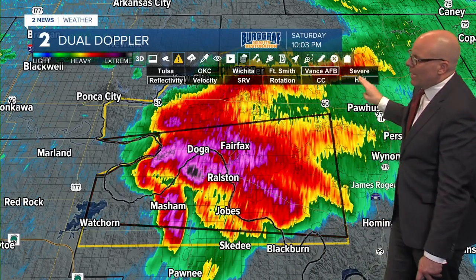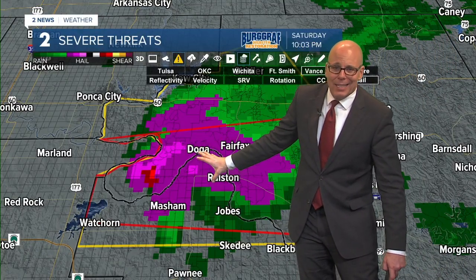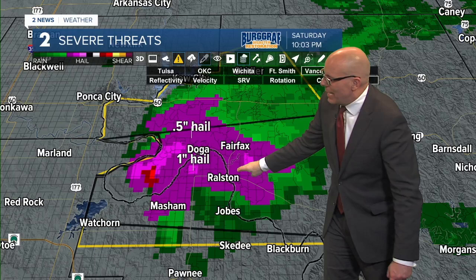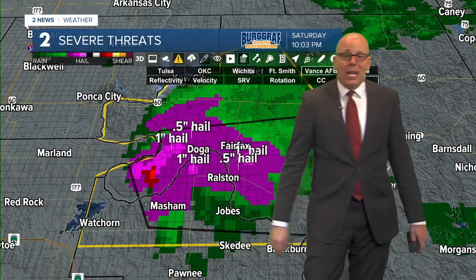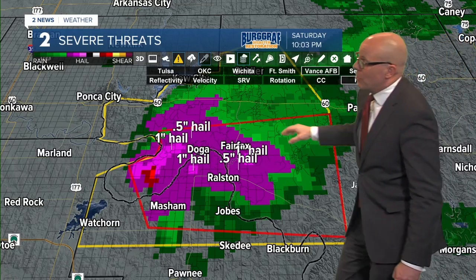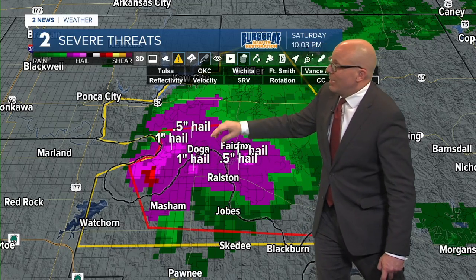You can also see quite the hail core on this. We'll switch it back over to hail. Probably quite a bit of hail - maybe not as big as some of the returns we were getting earlier. Clicking on this, probably getting up to about maybe inch, inch and a half diameter hail in some spots. Inch hail is considered severe, so we do have this storm warned severe-wise for the potential for some hail here from Fairfax back over to around Ralston.